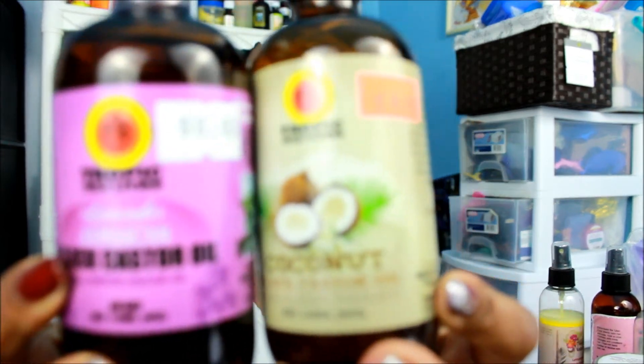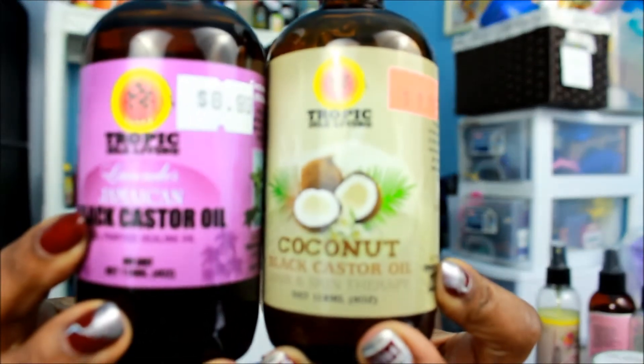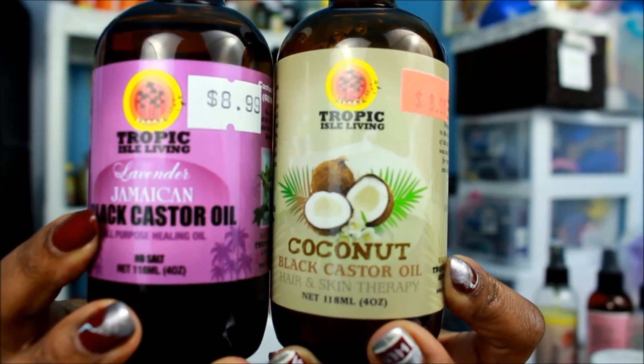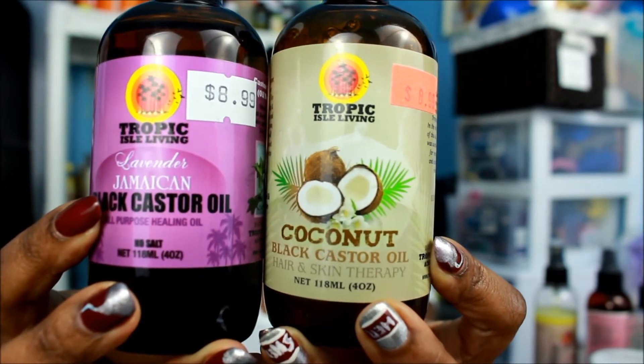I oil my scalp every other day, or every two or three days, depending on how my scalp feels. I've been using the Jamaican Black Castor Oil with Lavender and the Jamaican Black Castor Oil with EVCO. I haven't done a review on these yet but I'll definitely go into more detail soon. I'm in the Castor Oil Challenge, and even when it's over I'll definitely keep using it.